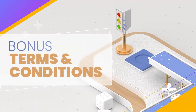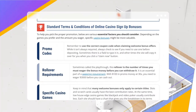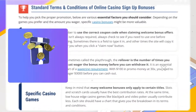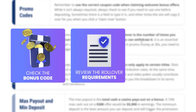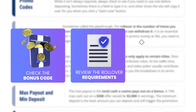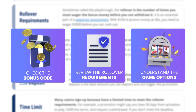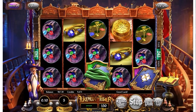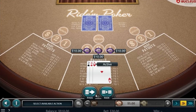As gamblers ourselves, we want to make sure that you understand how important it is to understand the terms and conditions before you claim a welcome bonus. Always check if the promo needs a bonus code. Review the rollover requirements to understand how many times you must wager the bonus money before you can request a payout. Some welcome bonuses only apply to specific games, so make sure you know which games the bonus applies to. That way, you won't have any unwanted surprises that could ruin your casino experience.